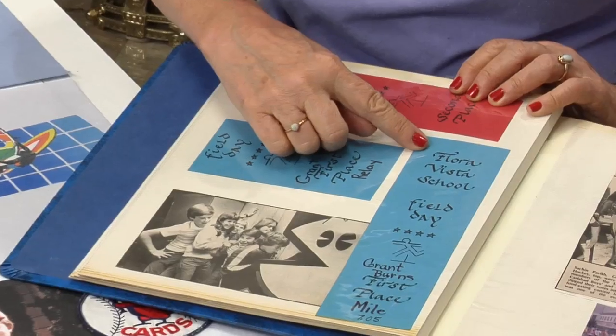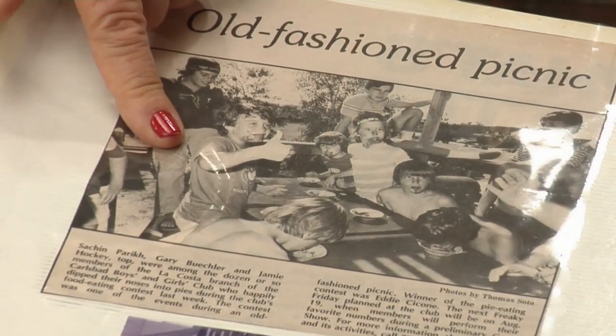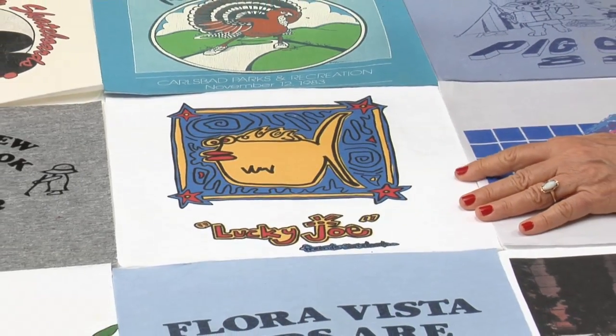I have a scrapbook of a number of these, exactly when the events happened. You can see Flora Vista School, Grant Burns, first place. This one is our favorite — here he is in the race in Butler with my sister out in front, wearing that red t-shirt. He must have loved that t-shirt because, once again, he's wearing that same red t-shirt right here in the Pig Out event. Now he's manufacturing skateboards — this is some of his new artwork. This is very current with Bareback Skateboards, and then he has another company: Lucky Joe, a longboard company. Freeride with the skateboard logo right there.